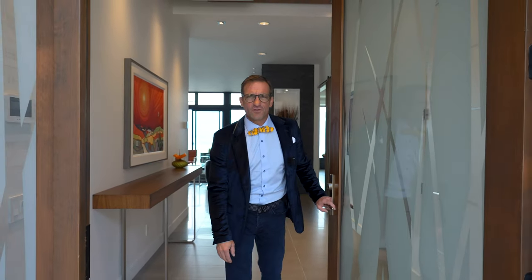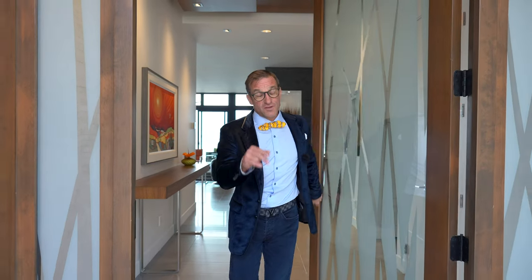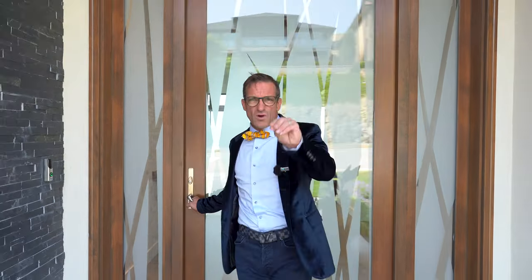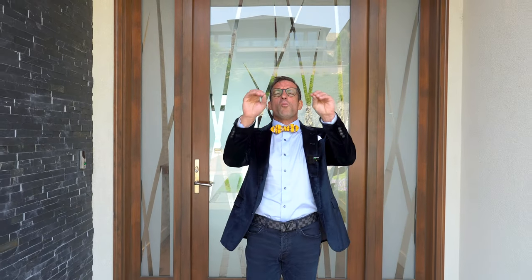Thank you for coming and visiting 1407 Pinot Noir Drive. I sell a ton of homes up in this area, but right now, this home offers exceptional value in this marketplace. It's not going to last long because you can't buy finishings like this. I want to thank you for coming through, and I look forward to having you visit this home.